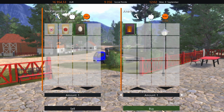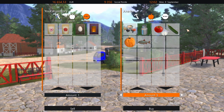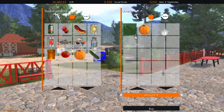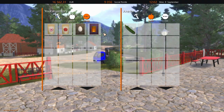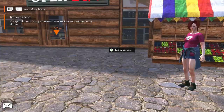So that's the one we're gonna buy. Let's also go ahead and buy a little bit of that honey so that we can cook it. Let's also buy milk, fish, and I do have some tomatoes - I have 34 zucchini and some pumpkin. Now I have another recipe book, so let's learn it. Congratulations, you've just learned new recipes for unique honey dishes!